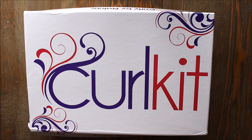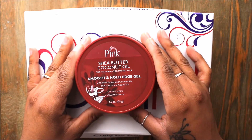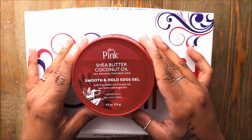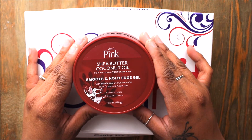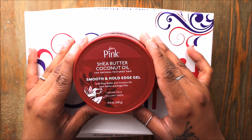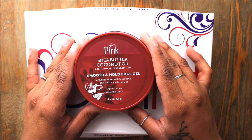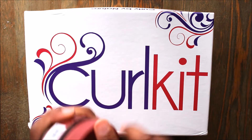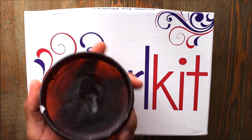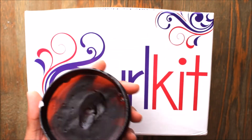What also came in the kit is a product that was by itself - not in a box, just nestled right on top. This is the Luster's Pink shea butter coconut oil for natural textured hair. It's a smooth and hold edge gel with shea butter, coconut oil, castor and argan oil. It has a lasting hold and brilliant sheen, and it's 4.5 ounces. When you tap the bottom it reminds me of jam.